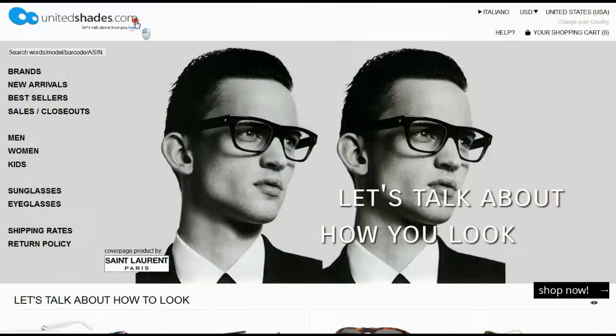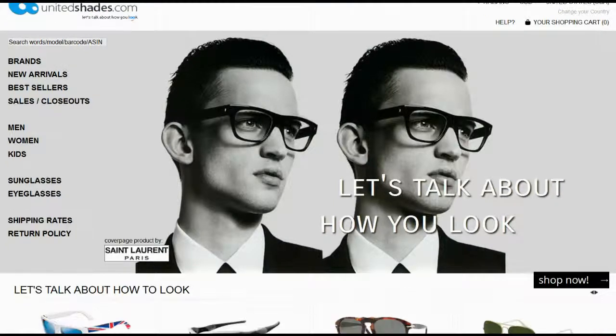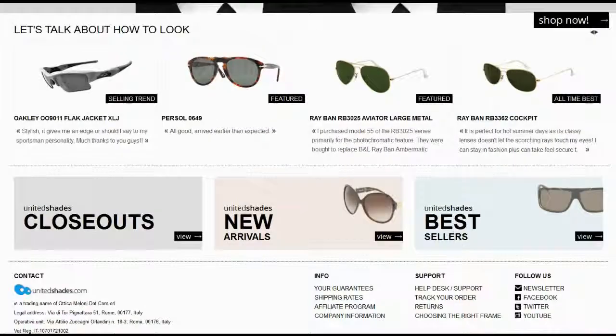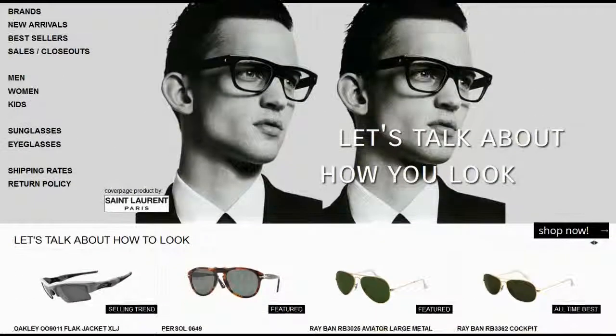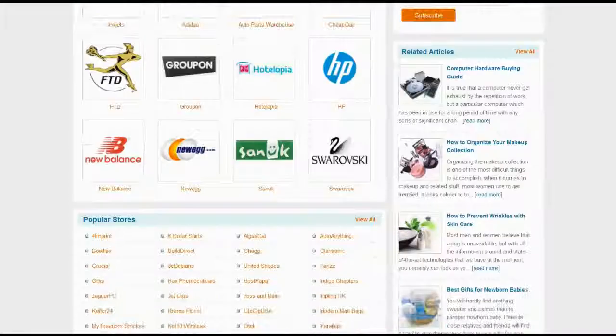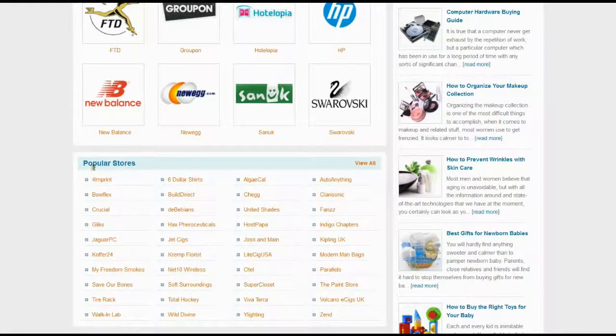United Shades is the best online place to find a perfect pair of sunglasses for men, women and children as well. Visit RioCoupon.com to find the latest coupons, details and offers and save a bunch of bucks. Locate United Shades in the list of popular stores, or visit the All Stores page to find the store.